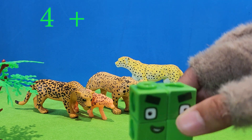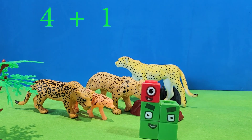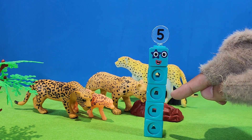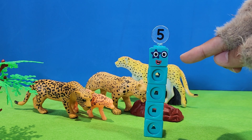Four plus one. Equal five. One, two, three, four, five. Five.